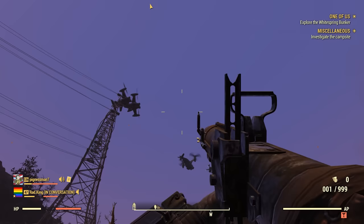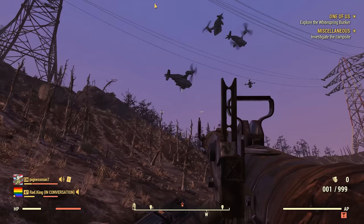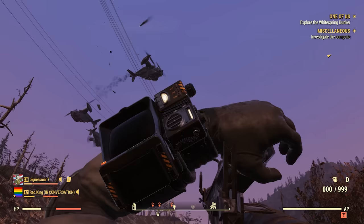Apparently, Vault-Tec's marketing department was not as talented as their R&D department. Initially, the Zax supercomputer was meant to run vaults, ensuring that the complicated life support systems functioned as intended and the morally dubious social experiments would be successful, which, let's be honest, usually resulted in everyone dying anyway.